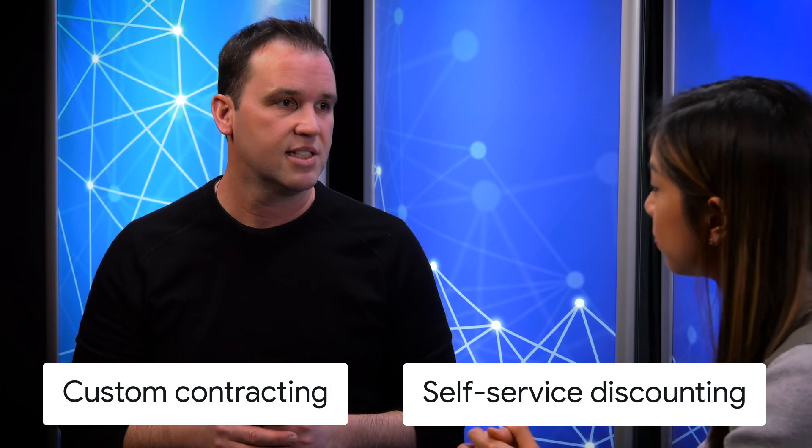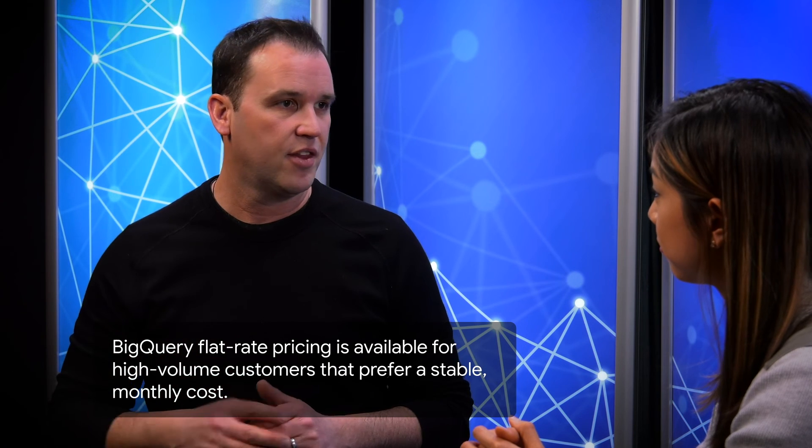For contracting, Google Cloud provides a variety of discounting mechanisms. There's what we call self-service discounting — things like committed use discounts and BigQuery flat rates that customers can negotiate effectively on their own through the console without the assistance of an account team. Then there's custom contracting, where we negotiate discounts for specific workloads and specific products through an account team. Those discounts flow through all of your billing data and views so you can understand and rationalize the impact of your contract relative to the cost of cloud.